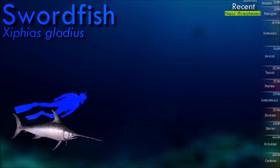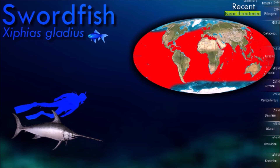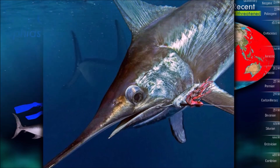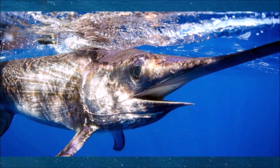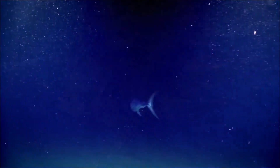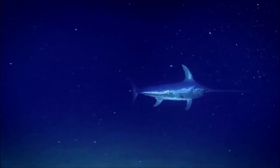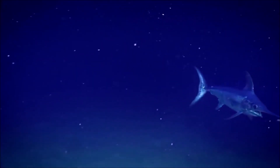Swordfish have a distinctive appearance with a long, slender body and a bill that resembles a sword, hence their name. They inhabit the open ocean where they can be found near the surface but are also capable of diving to depths of over 1,000 meters. They are powerful and fast predators, primarily feeding on smaller fish and squid, using their sharp bill to slash and stun their prey. They are known for their high-speed bursts when hunting, reaching speeds of up to 97 kilometers per hour.